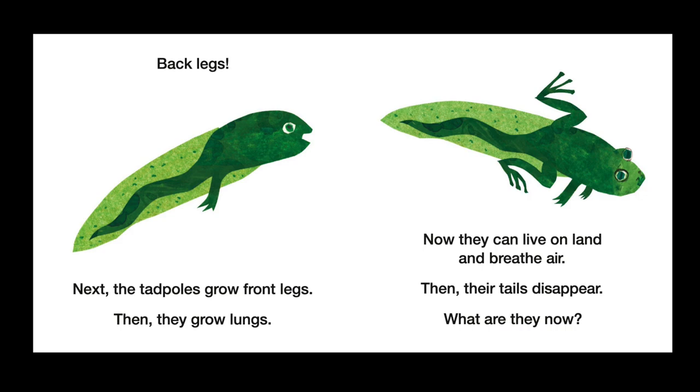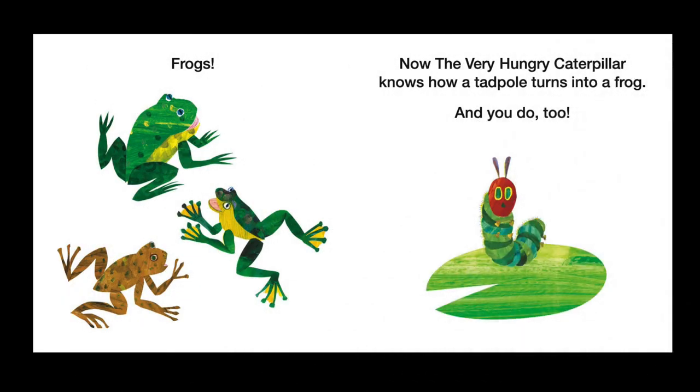Now they can live on land and breathe air. Then their tails disappear. What are they now? Frogs! Now the Very Hungry Caterpillar knows how a tadpole turns into a frog.